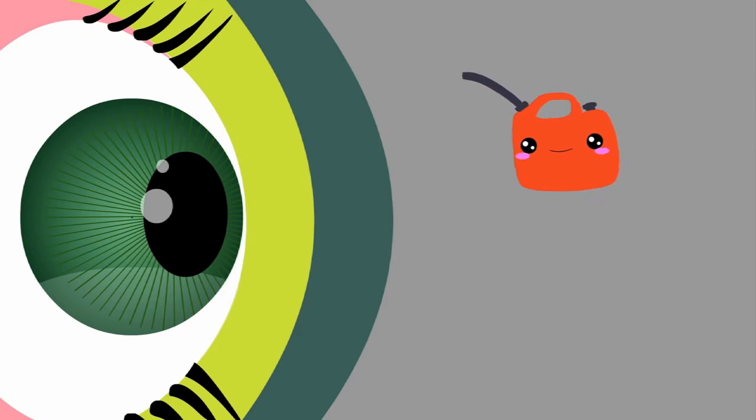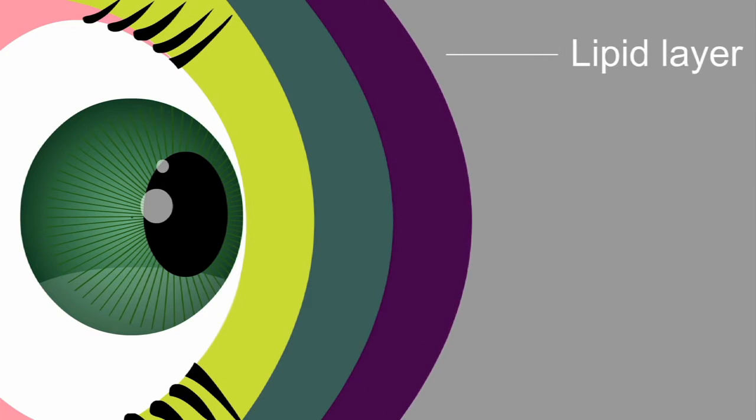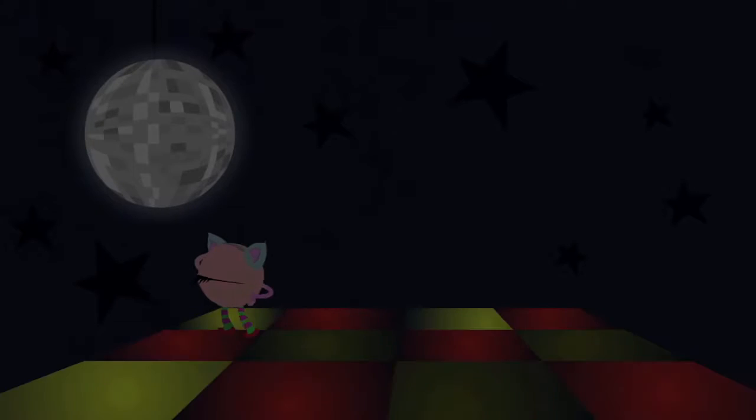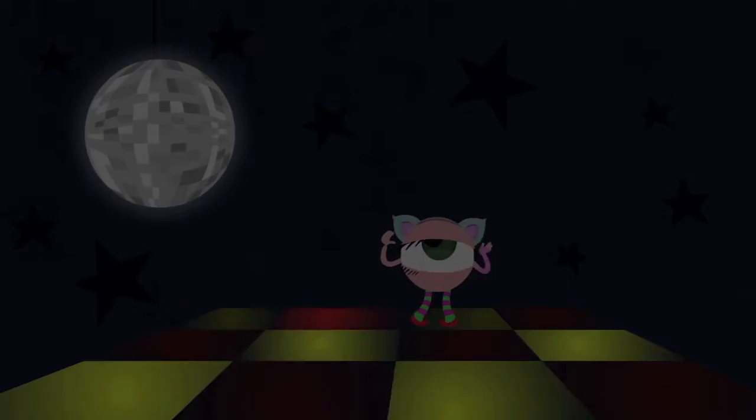And finally, there is the lipid layer — an oily outer film that keeps the surface smooth for Iris to see through, and prevents the other layers from evaporating. Normally, Iris goes about her day without really noticing the basal tears doing their thing. That's kind of their whole point.